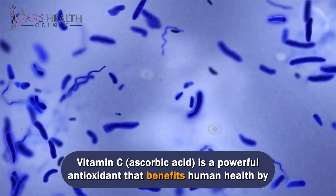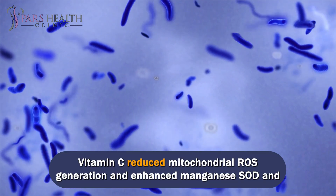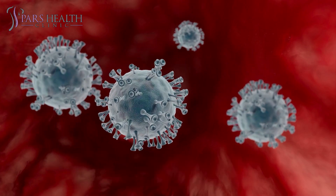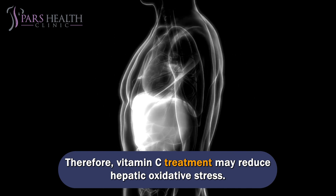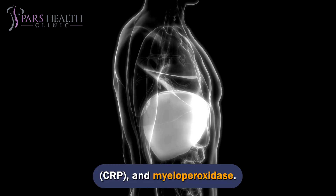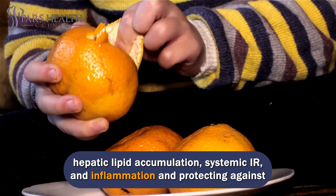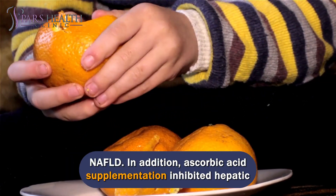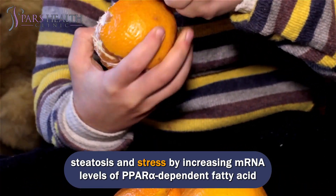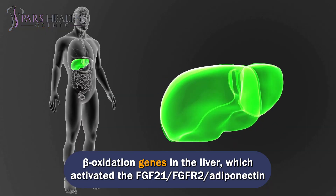Vitamin C (ascorbic acid) is a powerful antioxidant that benefits human health by scavenging free radicals. Vitamin C reduced mitochondrial ROS generation and enhanced manganese SOD and glutathione peroxidase activity in isolated rat liver mitochondria. Therefore, vitamin C treatment may reduce hepatic oxidative stress. It was also inversely correlated with inflammatory markers C-reactive protein (CRP) and myeloperoxidase. Ascorbic acid has been proposed to modulate adiponectin, thereby reducing hepatic lipid accumulation, systemic IR, and inflammation, and protecting against NAFLD. Additionally, ascorbic acid supplementation inhibited hepatic steatosis and stress by increasing mRNA levels of PPAR-alpha-dependent fatty acid beta-oxidation genes in the liver, which activated the FGF21-FGFR2-adiponectin pathway.